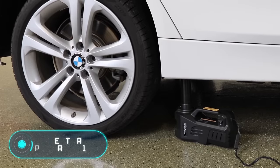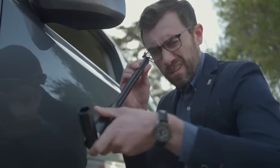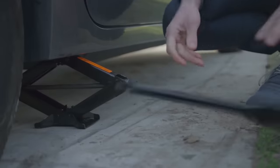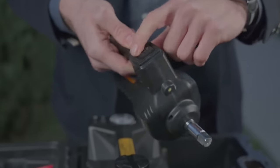Deltran Portable 12V. Here we have a gadget that can make changing a wheel much easier. This is a portable hydraulic jack from Deltran. Don't let its small size fool you — it's been especially designed to fit into the trunk of even the smallest cars.